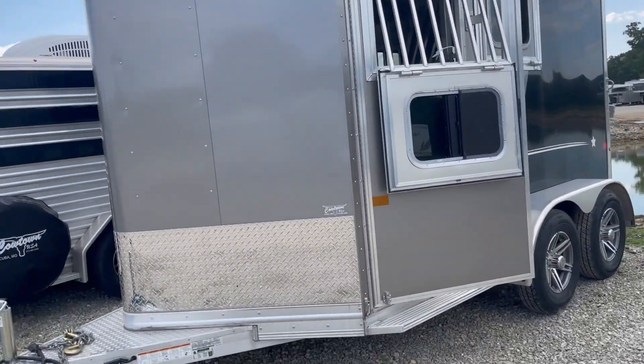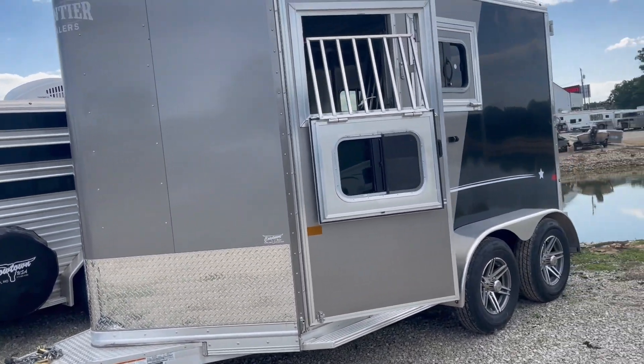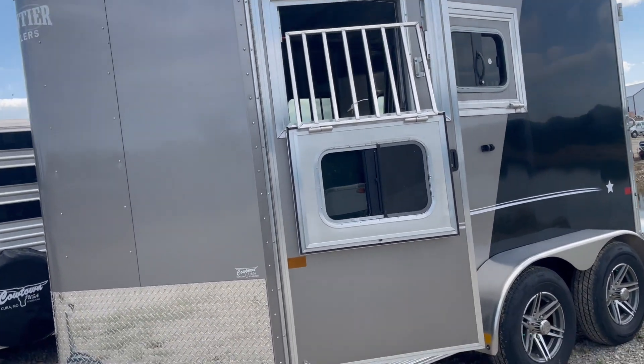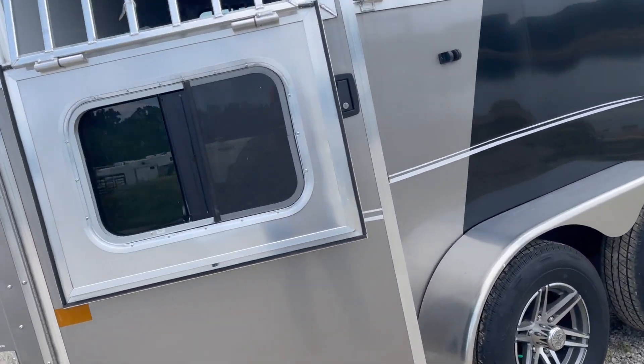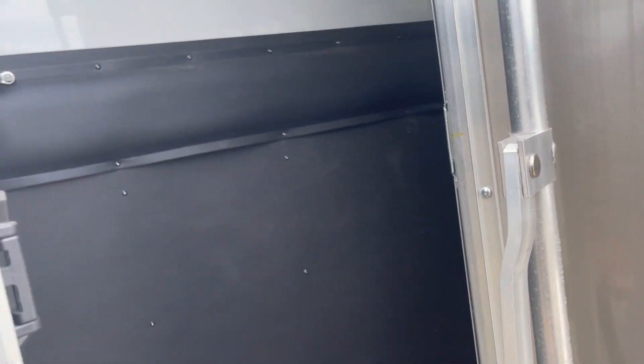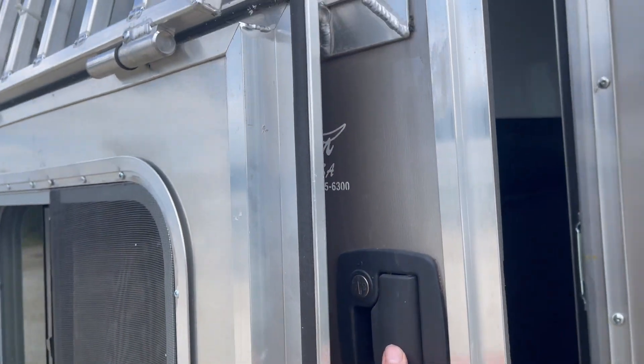Hi guys, Rick Damuth here with an all-aluminum Frontier trailer. It's pretty unique and it's 7'6" tall. It's a two-horse slant, got your full escape door with a deadbolt here and another locking mechanism here. So when you put your horse in there, he's going to stay.